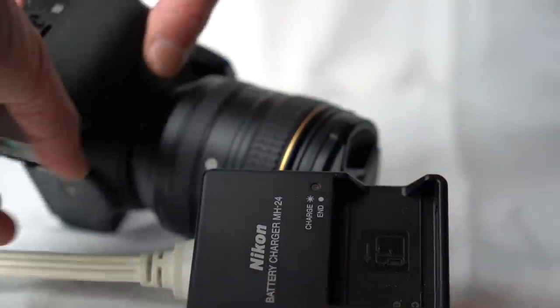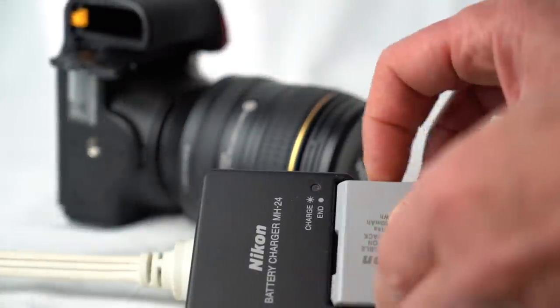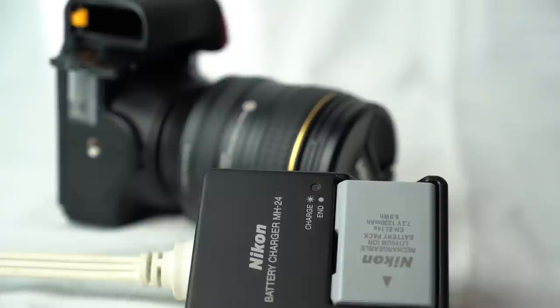The battery life is good if you're shooting with the viewfinder, but not so much with live view or when shooting video. A charger is included. The D5600 can't be charged or powered with USB.